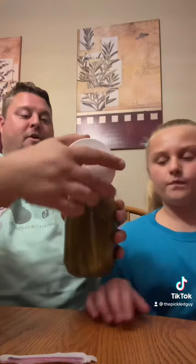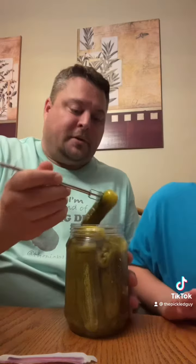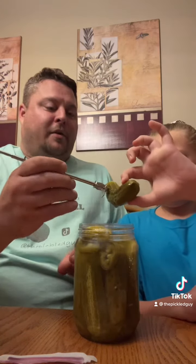Let's get these out of the way. These are whole pickles. I can smell the jalapeno already.